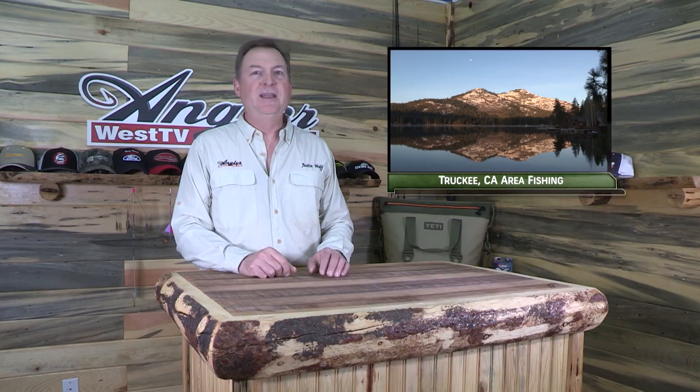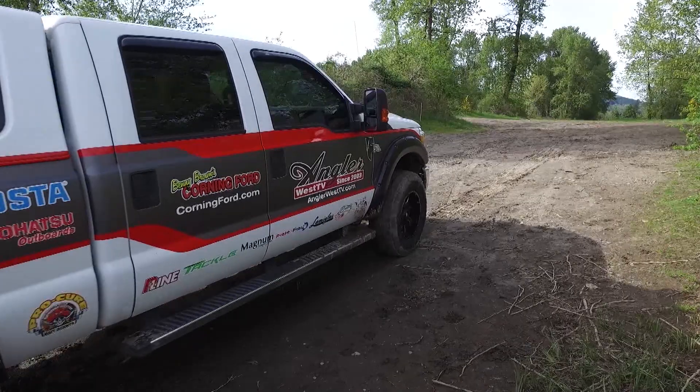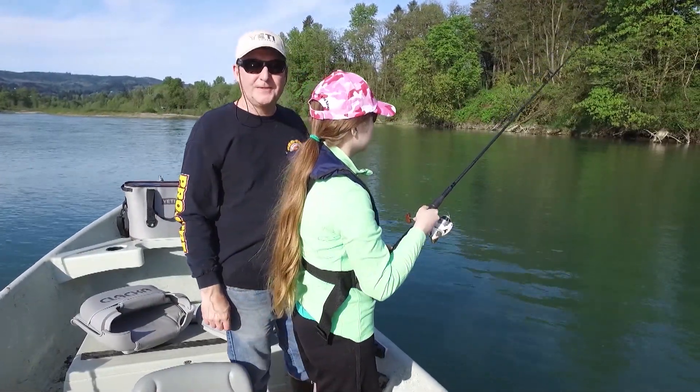Hey everybody, thanks for being here. This week we're fishing several lakes around Truckee, California for trout, kokanee and mackinaw. Now if you want to learn how to catch more fish, stay tuned. I'm Justin Wolf and this is Angler West Television.